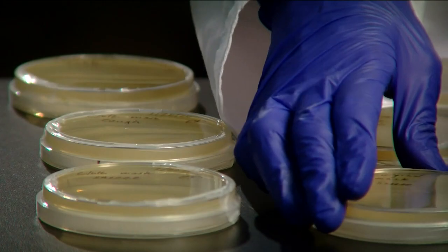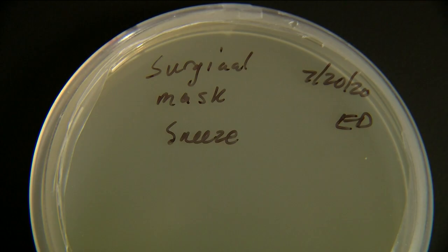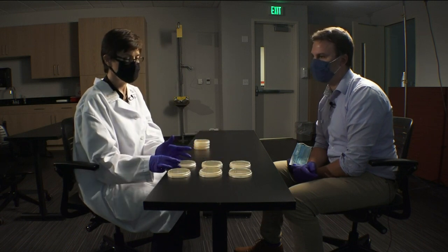Next, the plates from when I wore the surgical mask — mostly clean. Just one small bacteria colony from when I sneezed. We might see a tiny, tiny speck in one of them, but other than that, they are pretty clean.